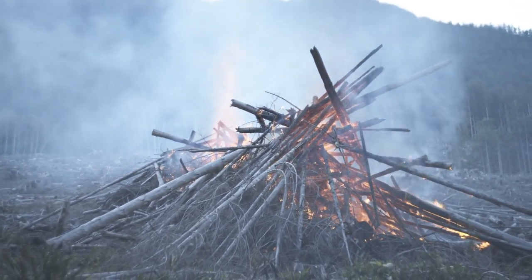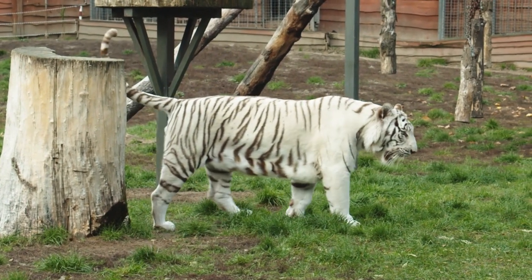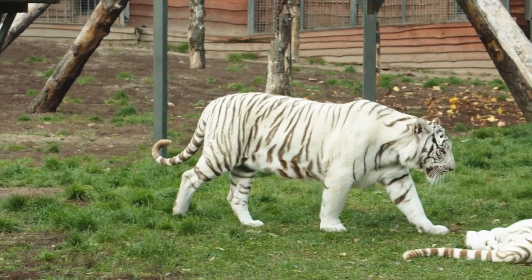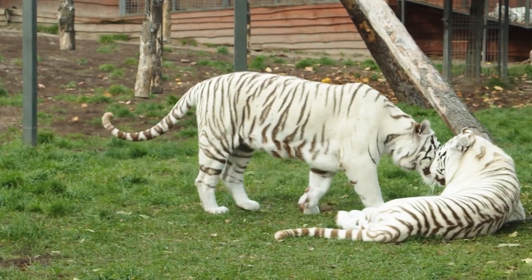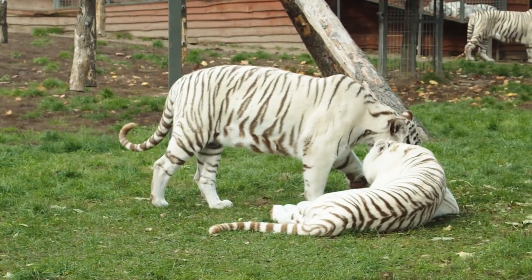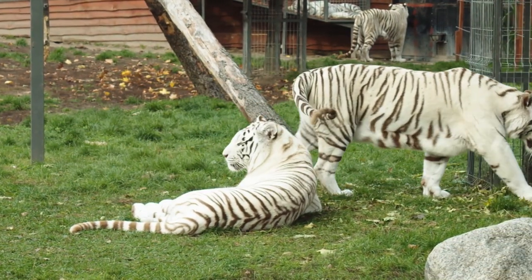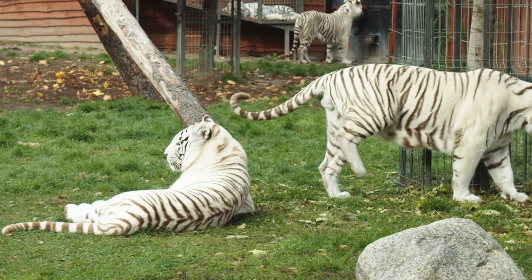Poaching and illegal wildlife trade are major threats to India's wildlife, especially for endangered species such as tigers, rhinos, and elephants. These activities are driven by demand for animal parts and products such as ivory, horns, and skins, which are used for various purposes including traditional medicine and decoration.